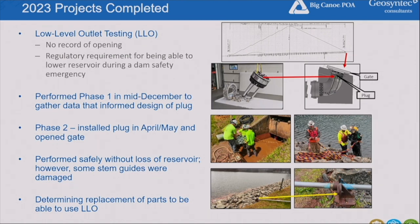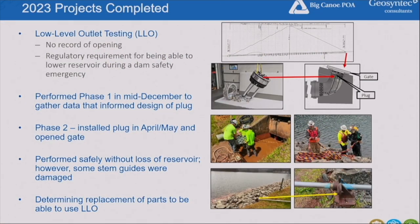The first item is the low-level outlet testing — the LLO. This is an important feature required for a dam of this size in Georgia. The state requires a method to lower the reservoir for emergency purposes only; two-thirds of the volume has to be removed in approximately 10 days. Ideally we won't ever need it, but it needs to be there. The low-level outlet accomplishes this. It was part of the original design and construction, but there was no record of that infrastructure ever operating, so we needed to verify it would work.